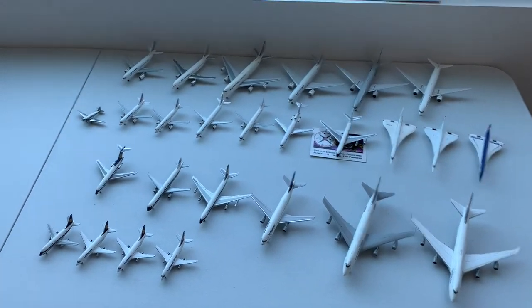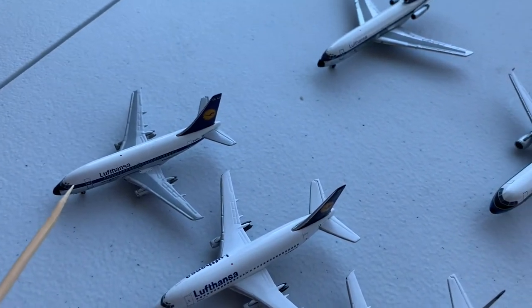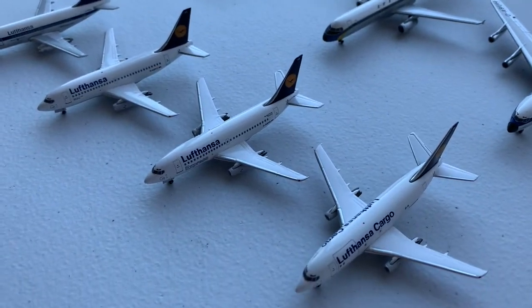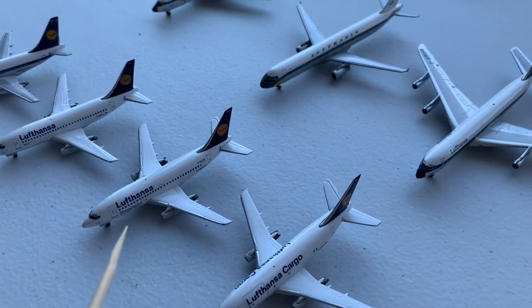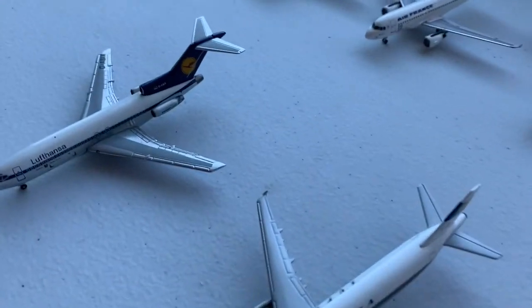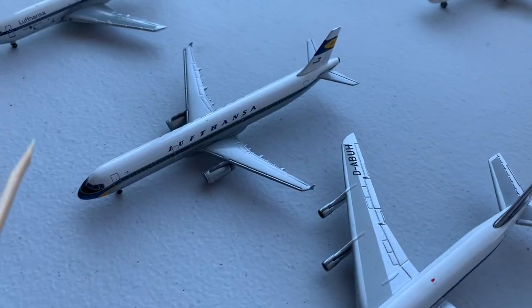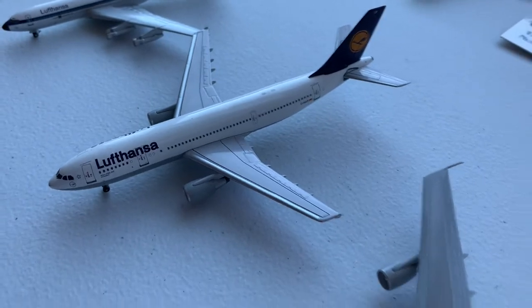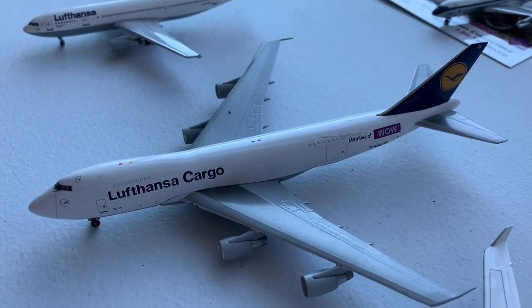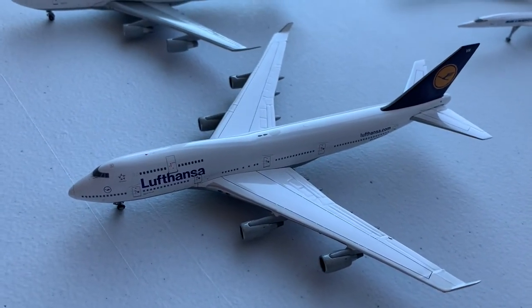Next up we have Lufthansa and Air France, starting with a Lufthansa 737-100, followed by three 737-200s — one regular Lufthansa, one Lufthansa Express, and one Lufthansa Cargo. Then we have a Lufthansa 727-100, Retrojet Airbus A321, Boeing 707, Airbus A300, Lufthansa Cargo 747-200, and a regular Lufthansa 747-400.